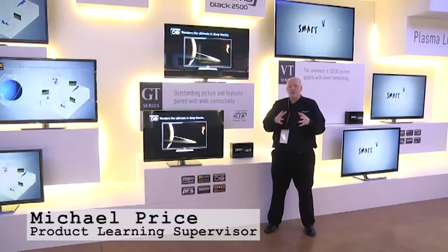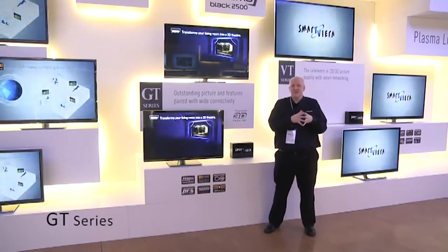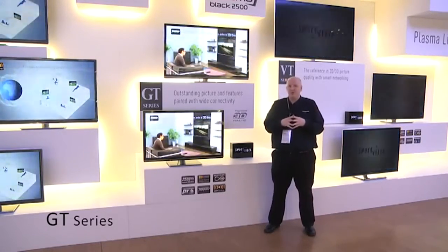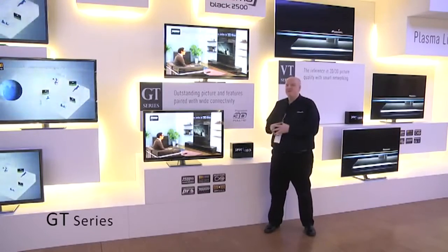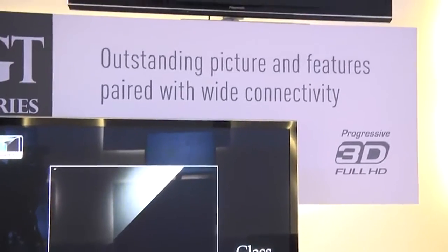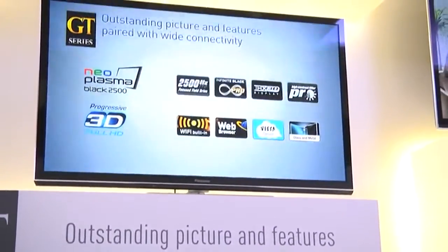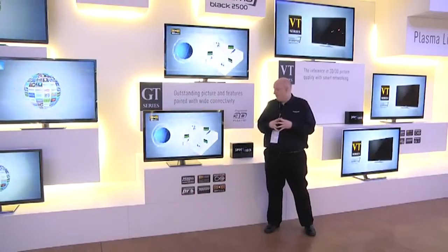GT is our connoisseur series for plasma TV. The GT30 in 2011 was tremendously well reviewed and acclaimed, and the GT50 is building upon that success. It features our very latest neoplasma panel, giving you the best in motion, contrast, and colour — even better than before.